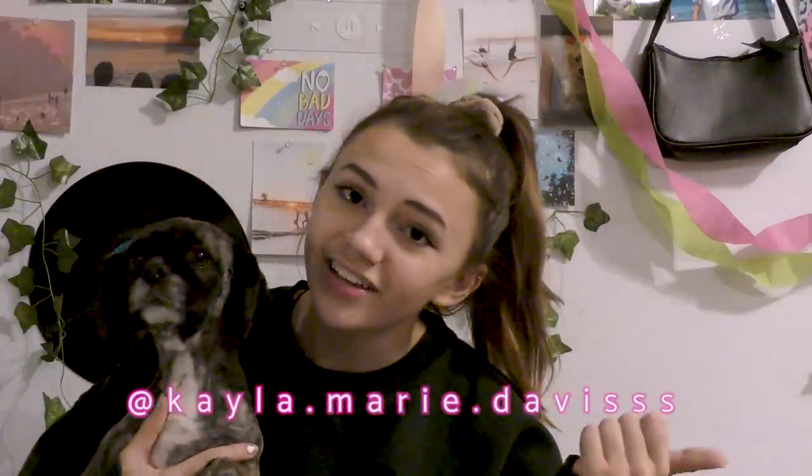So that was the video! I hope you guys enjoyed it. If you did, make sure you give it a big thumbs up, subscribe to the channel, follow me on Instagram at kayla.marie.davis and on TikTok at yellowiitskayla. Until next time — bye!